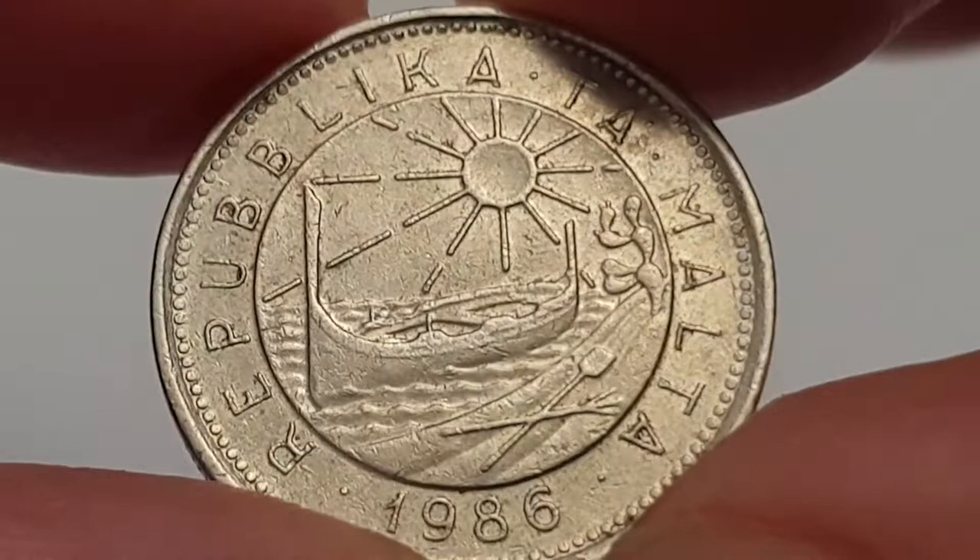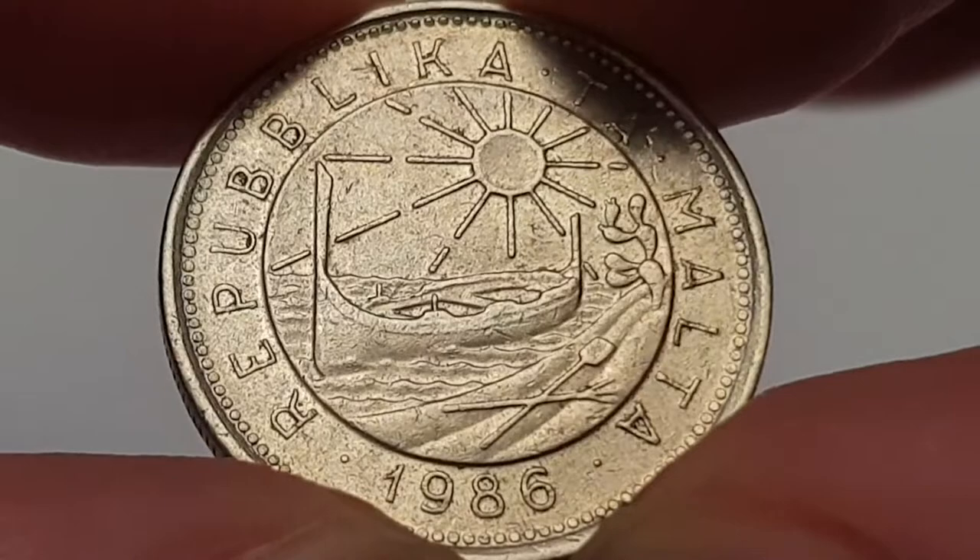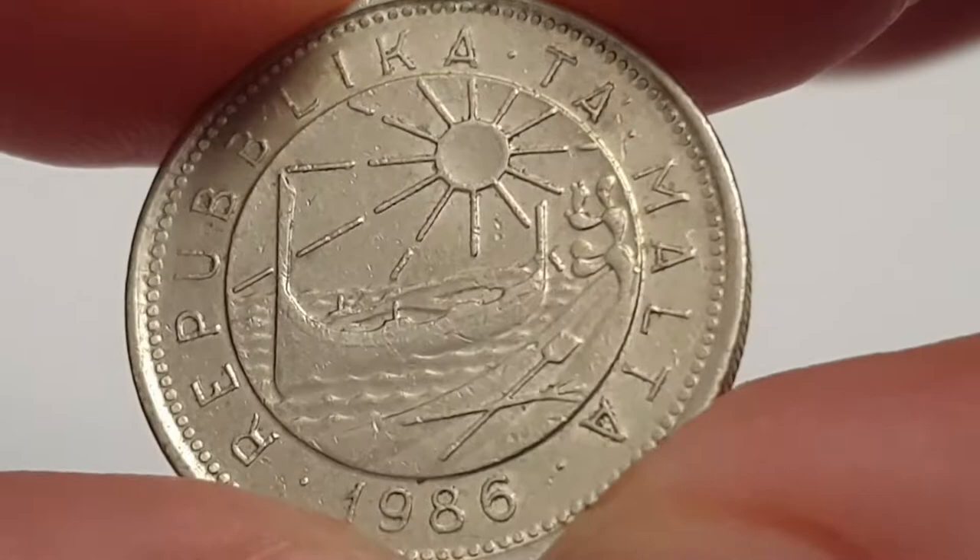Hi everyone, welcome back to Coin World UK. I hope everyone is having a fantastic day. Today I'd like to talk to you about a 1986 10 cent coin from Malta — it's a really pretty looking coin.